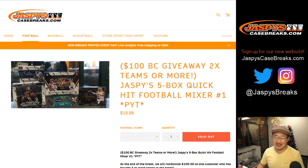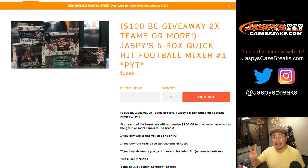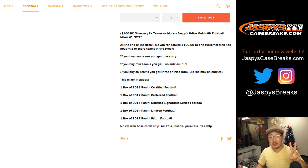Ladies and gentlemen, we're doing a Jaspi's 5-box Quick Hit Football Mixer. Pick your team number one from JaspisCaseBreaks.com. We've got $100 of break credit being given away. You had to buy at least two teams. If you buy two teams, you get one entry.